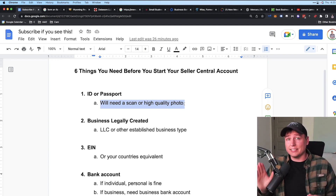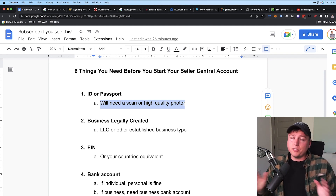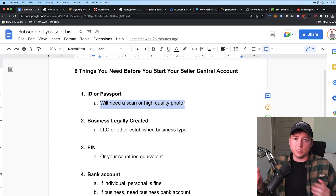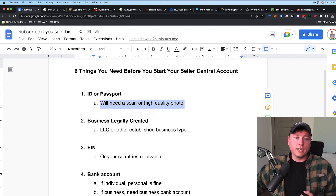Do not edit these documents at all — whether it's a JPEG, PDF, or whatever format. Amazon will see edits and decline your application because they'll think something suspicious is going on, even if you're just cropping it to make it look better. They may suspect Photoshop, so make sure you upload the originals as-is.